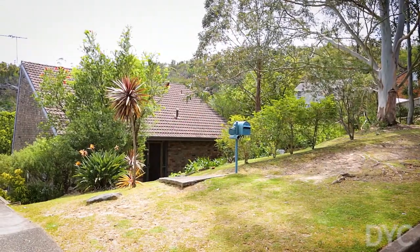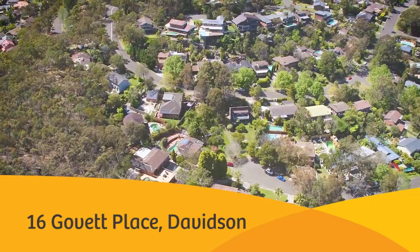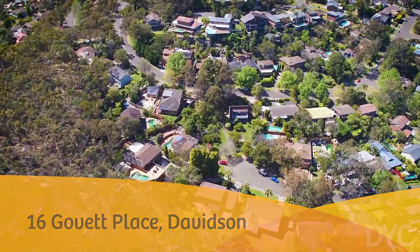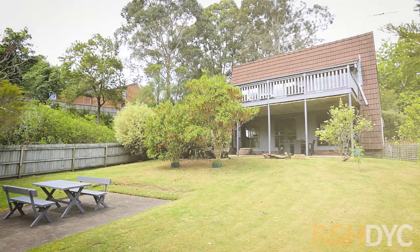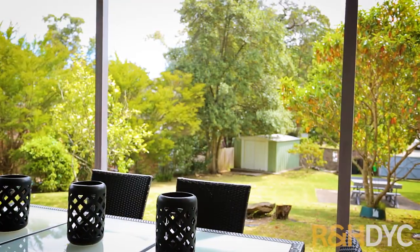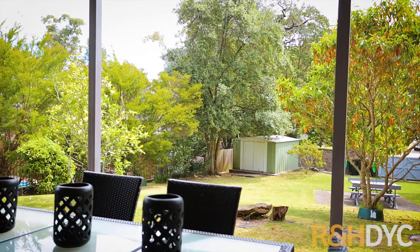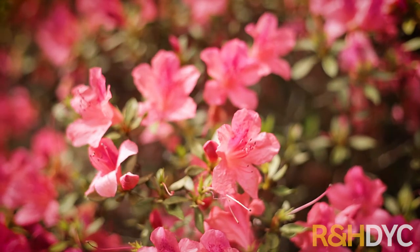Hi, my name is Lachlan Yates. I'm from RNH DYC and welcome to number 16 Govert Place in Davidson. Enjoying a tranquil setting, indulging in spectacular vistas and private surrounds, this home looks straight out over National Park and it's the first time it's been offered to market in almost 40 years. The property is perfect for a growing family and the dual access is one of its biggest selling points, from Sir Thomas Mitchell Drive through to Govert Place.